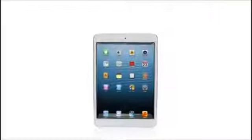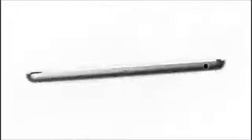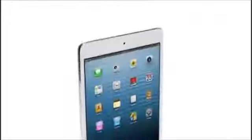And I think the result is an extraordinary iPad — one that will be used in so many different places, in so many different ways.